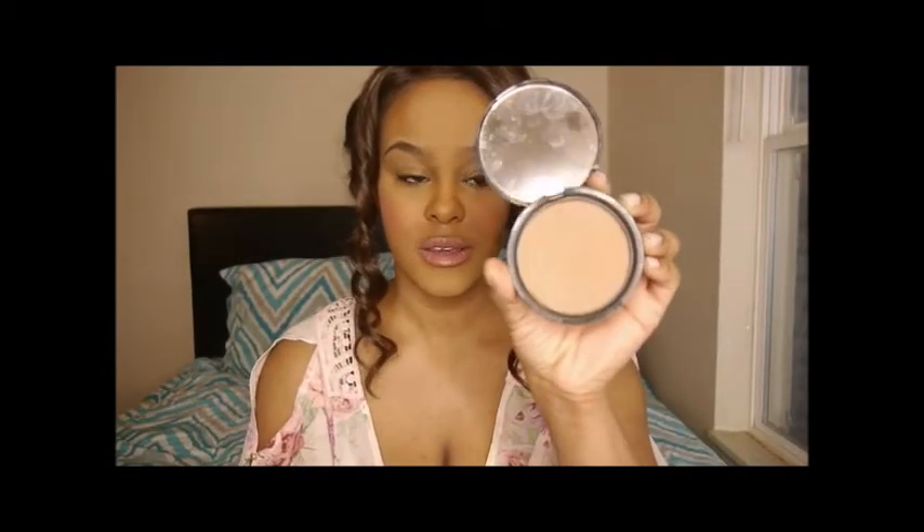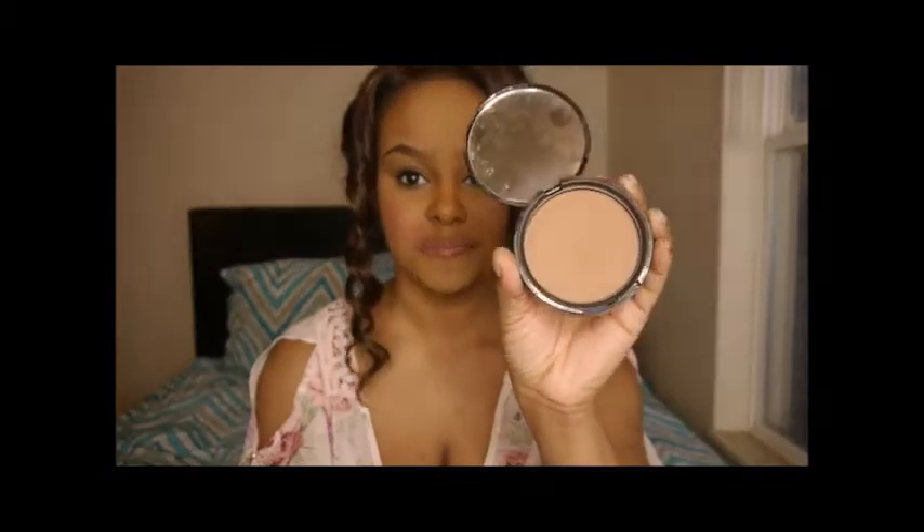Still on the topic of contouring — this is the NYX Matte Bronzer. If I don't use the Anastasia Beverly Hills to contour, I'll use this. It's in the color Deep Tan, a beautiful golden brown shade. I actually have it on now, and I think it's a perfect shade for the warmer months coming up.